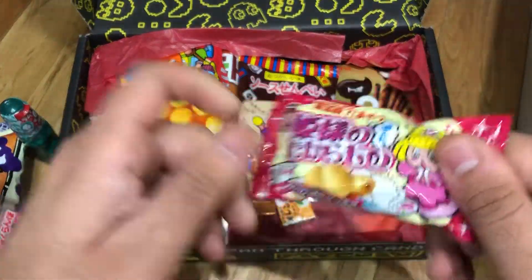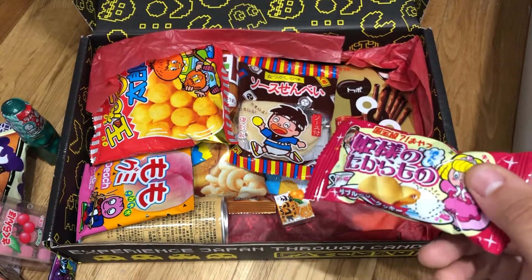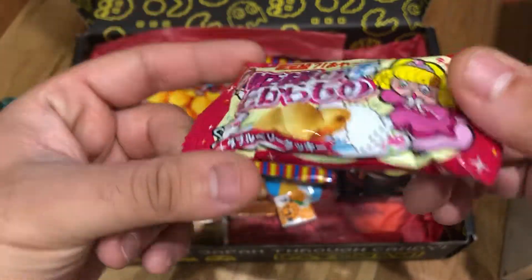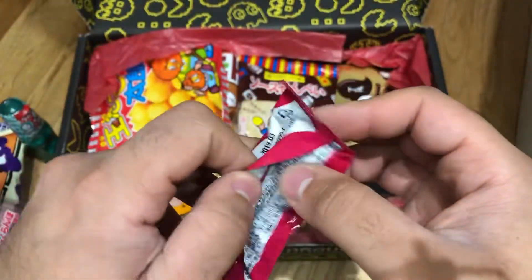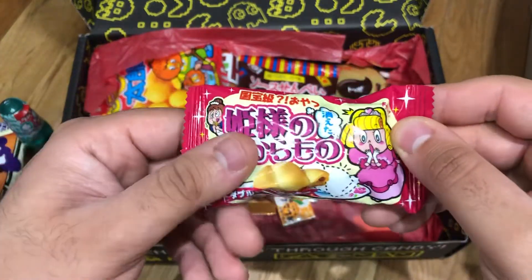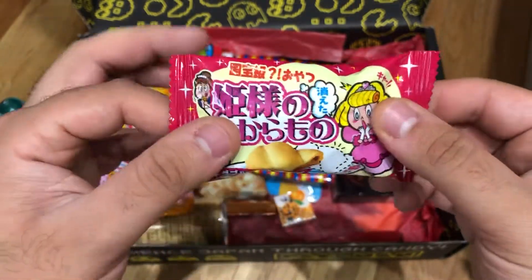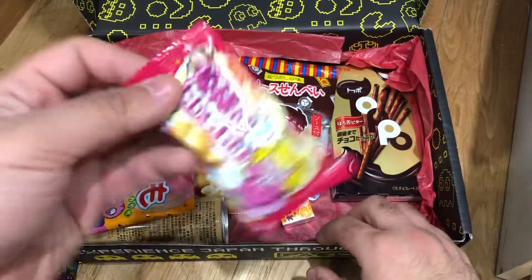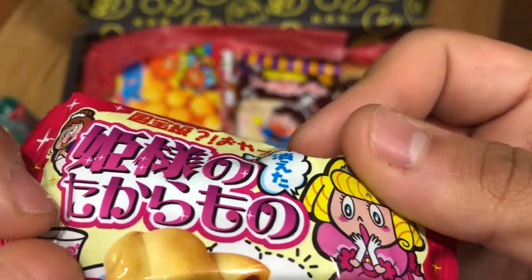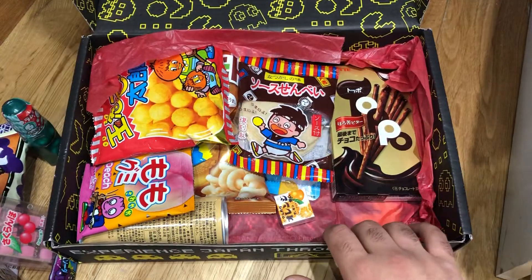This one — I do not know what it is, there's no description at all. I don't know if they put this in by accident. It looks like a tea biscuit — there's a princess on it. I don't know if it's like a fortune cookie or if it's supposed to look like a braided hair. I'll eat it and see what it is.